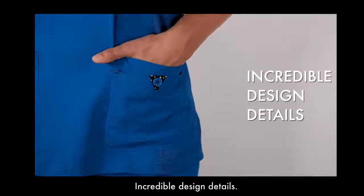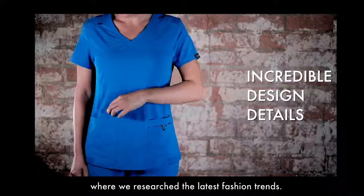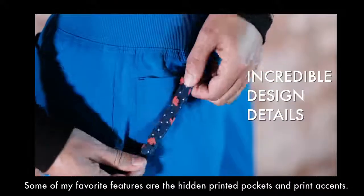Incredible design details. We incorporated design details that were inspired by trips to Europe and Asia, where we researched the latest fashion trends. Some of my favorite features are the hidden printed pockets and print accents.